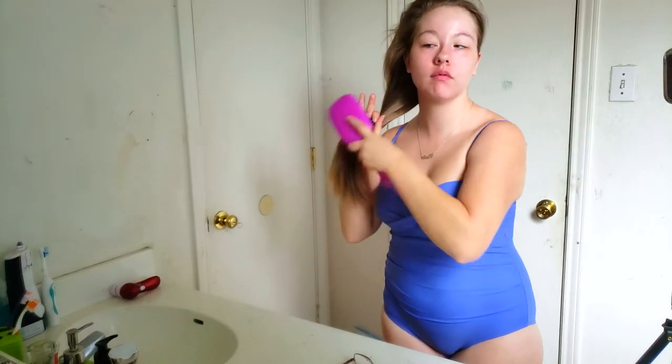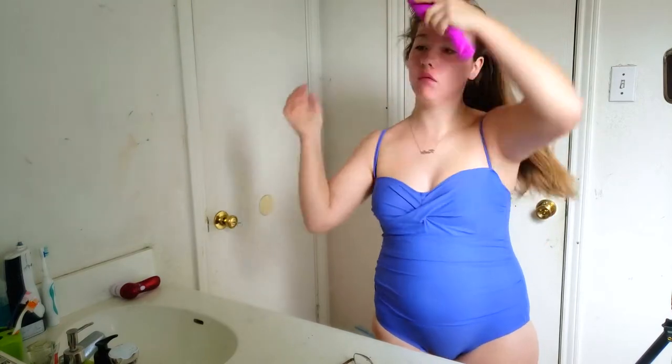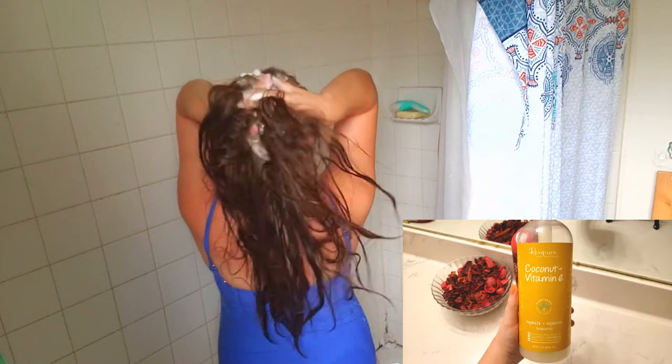The first thing I always do before I get in the shower is brush my hair. I always start from the ends and work my way up — this makes it easier when I do my shampoo and conditioner. Now that we're in the shower, it's time to get my hair all wet and prep it.